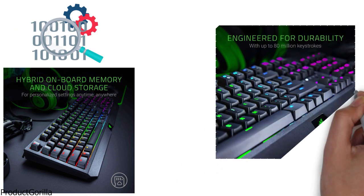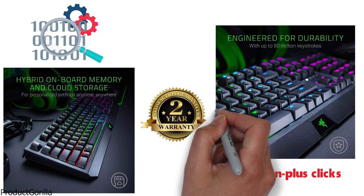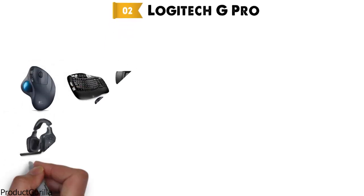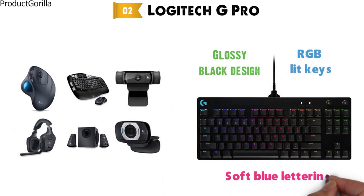This keyboard from Razer is built to last, and it is tested for 80 million plus clicks and comes with a full two-year manufacturer's warranty. At number two, we have the Logitech G Pro. Logitech is synonymous with PC accessories, and the G Pro backlit keyboard comes in the typical glossy black design with RGB lit keys and soft blue lettering.